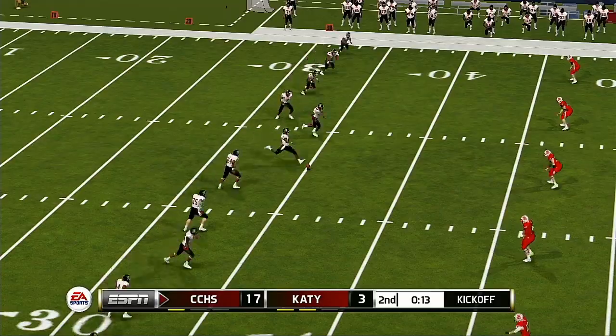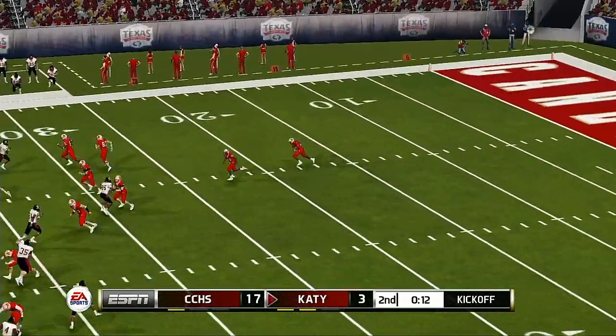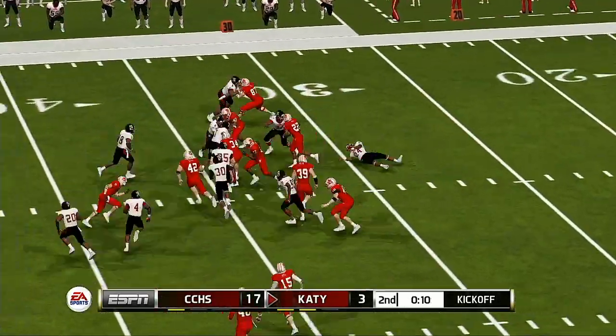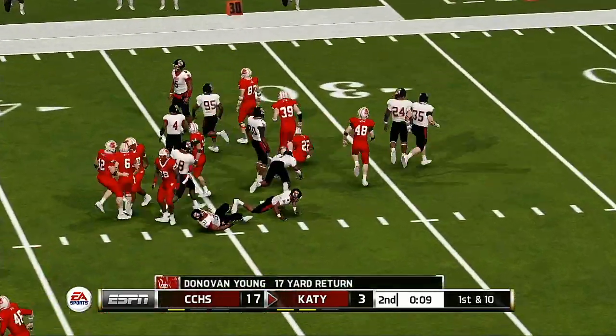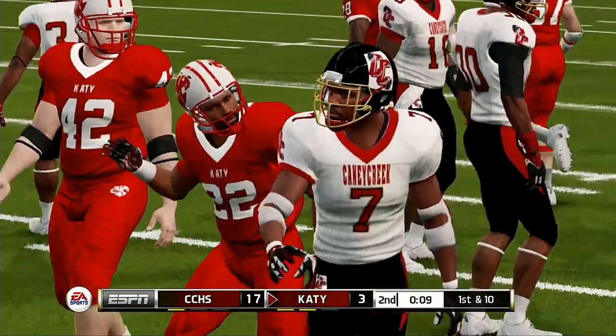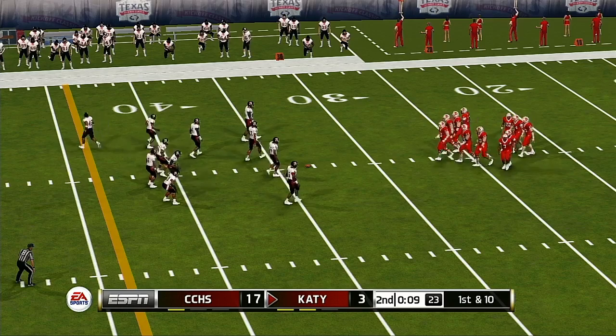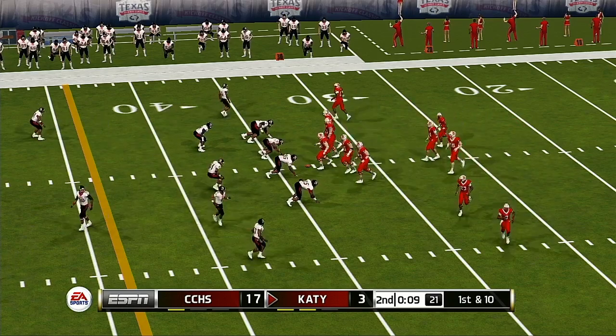Everyone's lined up and ready for the kickoff. Young takes it at the 16, tackle made at the 33. The offense goes back out onto the field after picking up a field goal on their last drive.